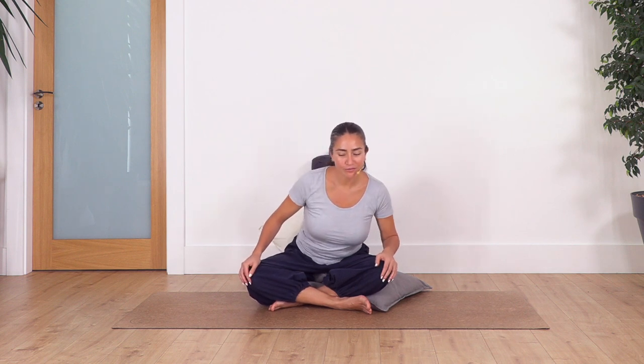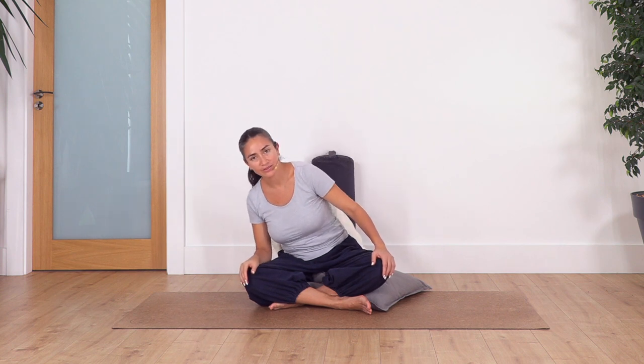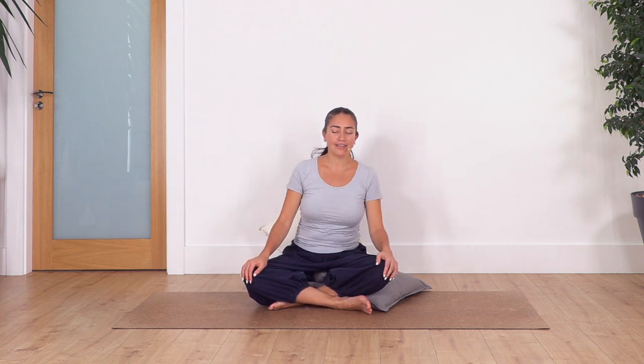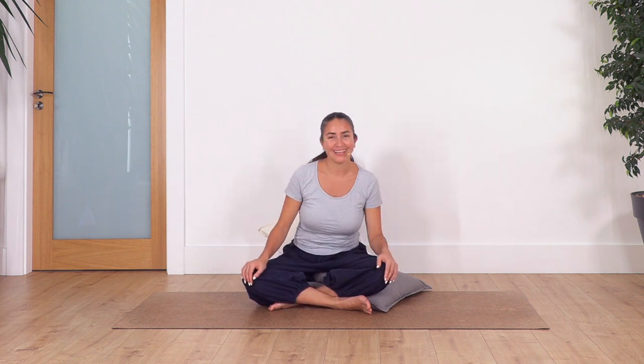Now back to center, and we're going to combine the two movements together — towards one side, forward, other side, back to center — moving in circles. Every time we're going to change direction. Let's go: other side, forward, other side, center. Inhale, exhale all the way. If you feel more comfy, exhale through your mouth; if not, keep your mouth closed with the fogging sensation. And again — releasing. Just one more: towards the right side and towards the left. How do you feel? Fantastic!